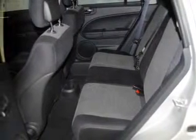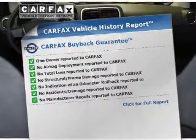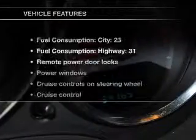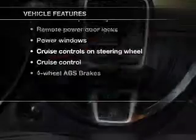Stand out from the crowd with premium wheels. Brake safely with the anti-lock braking system. This automobile comes with a Carfax report, which reduces your buying risk by providing the vehicle's history before you purchase. With these notable features, you won't want to miss out on the opportunity to own this amazing ride.